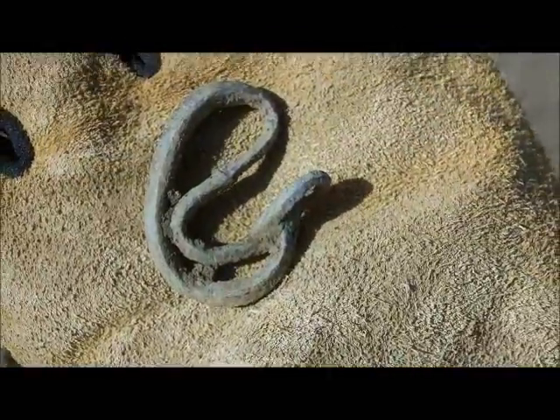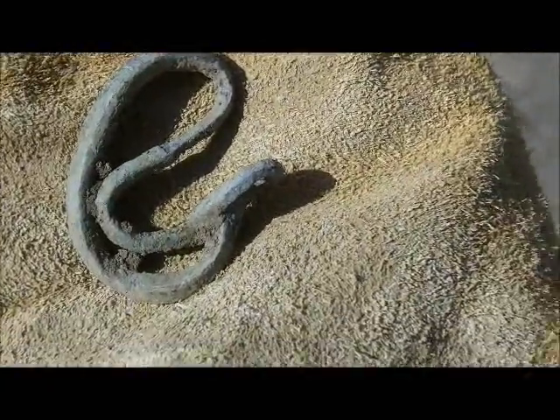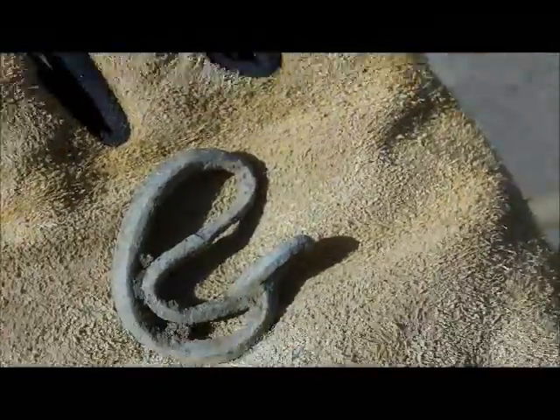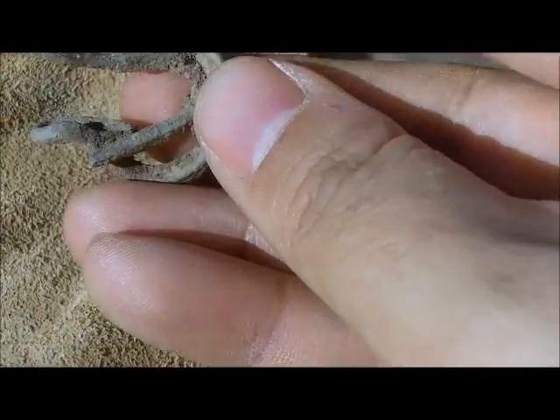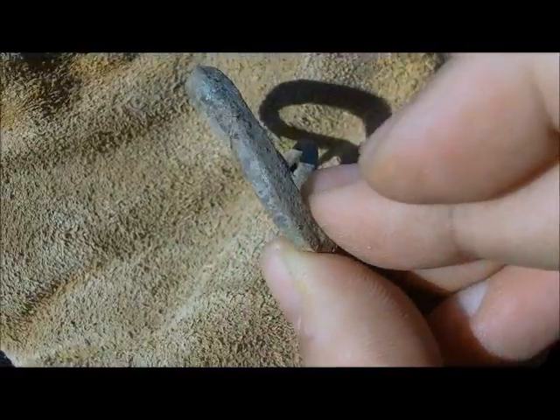But actually, Digger Girl has the best find. TreasureNet members, do you have any idea what that is? Pop quiz. This is actually a Jew's harp, all really plow mangled. You can tell by the ends of it there, and it's squared off back.